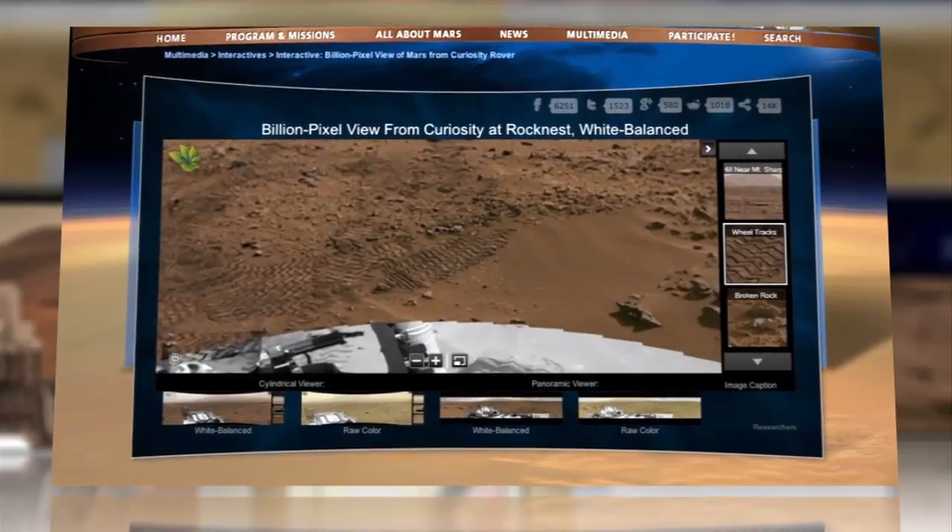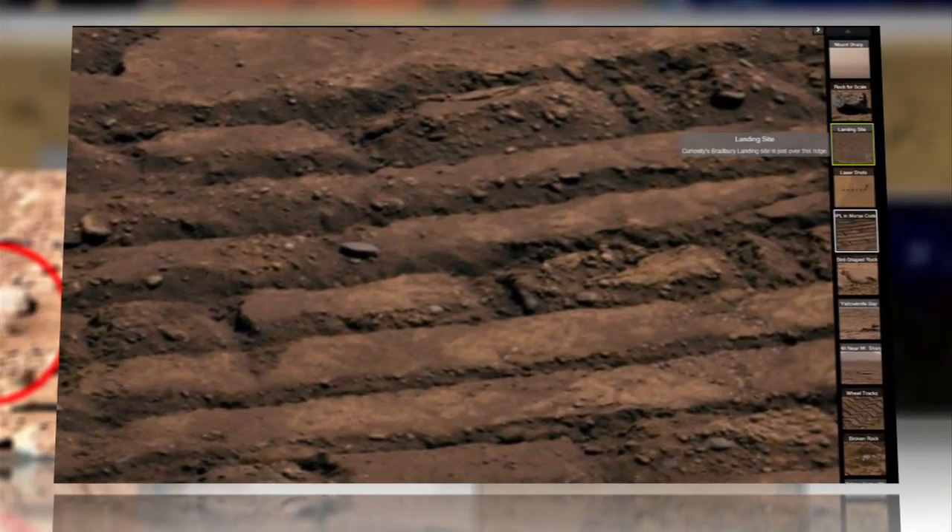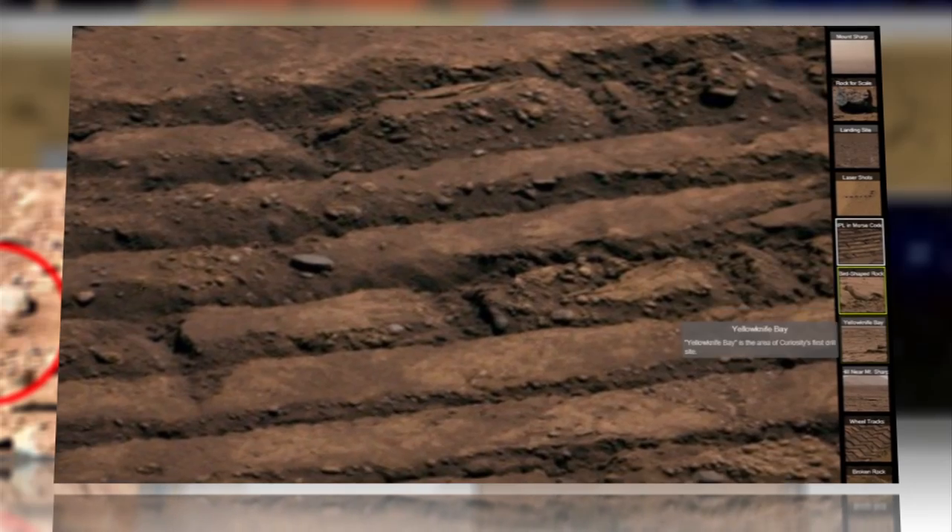They added the interactive ability to take a stroll around the Martian landscape by clicking on points of interest displayed as thumbnails on your screen.